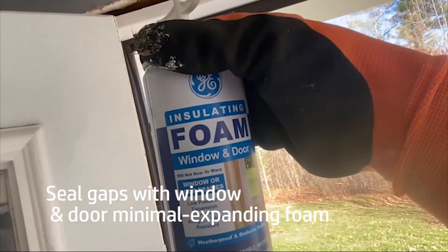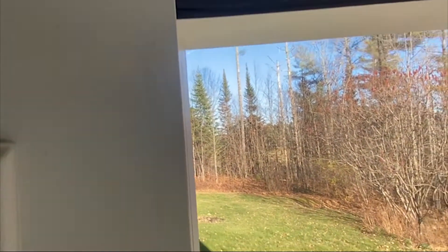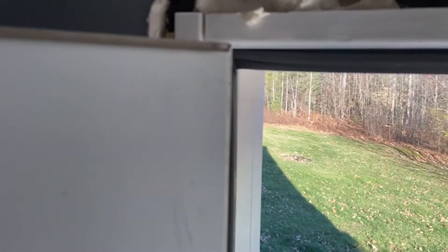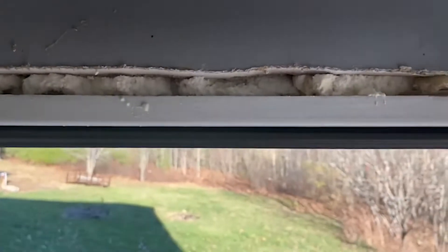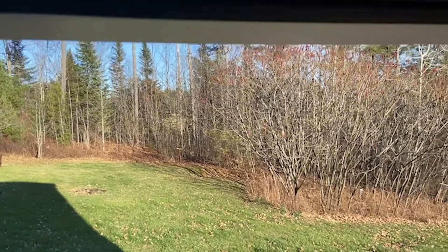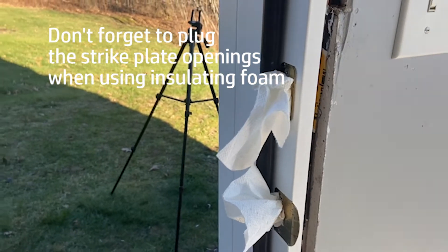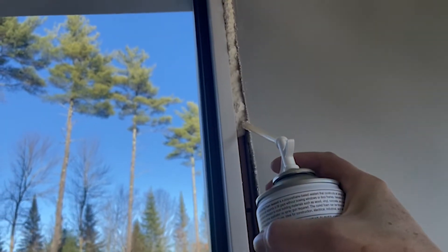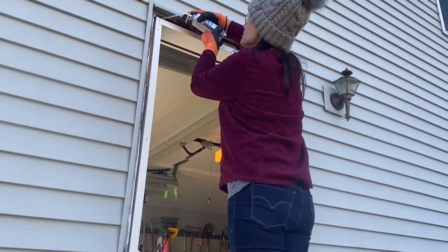I'm using this window and door minimal expanding foam — this is what you should put around the door, and what was not around the door when I took it out. So we're going to fill in all these crevices. The temperature has to be at least 41 degrees when you use this. Fill your openings with some paper towels or something so that you don't get foam in those latch plates.